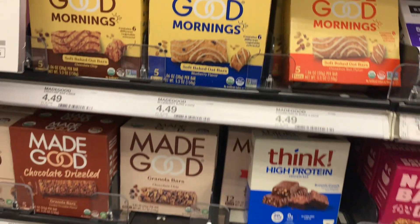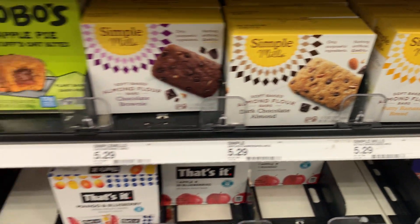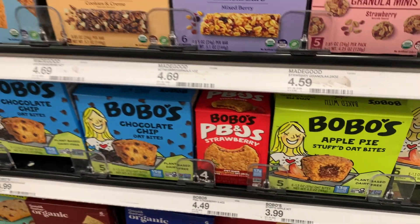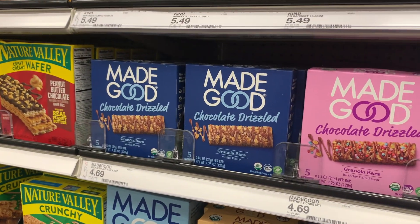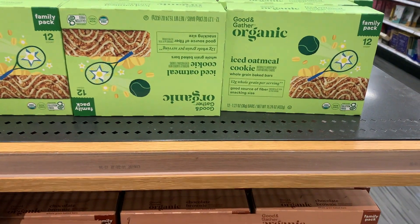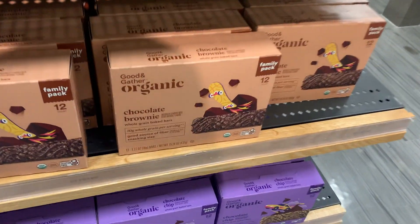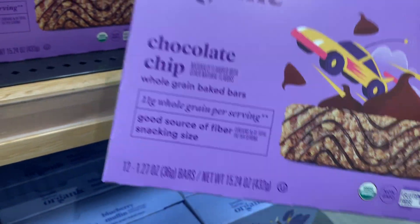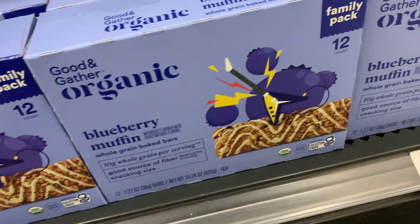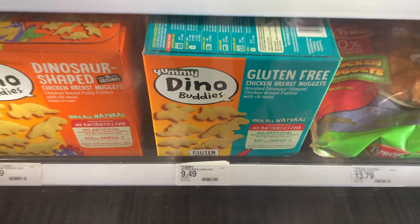There are so many options and flavors. I think I saw a cookies and cream granola bar from the Made Good brand — that sounded really good. And Good & Gather, Target's own brand, also has bars: chocolate brownie and chocolate chip. I can definitely see myself eating those, so they'll be on my radar.